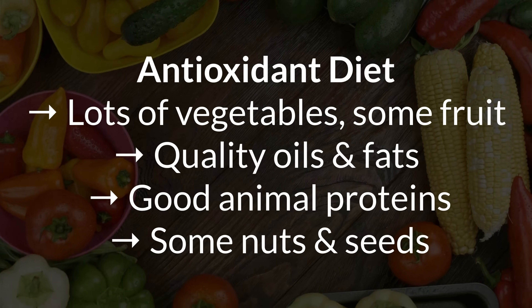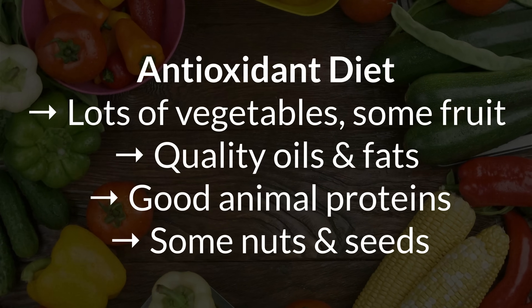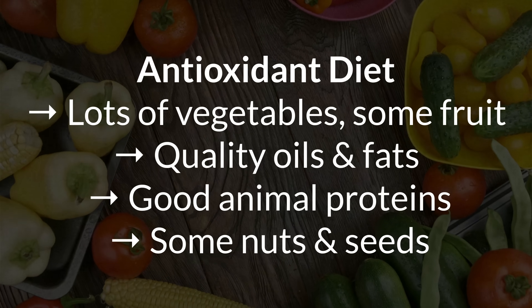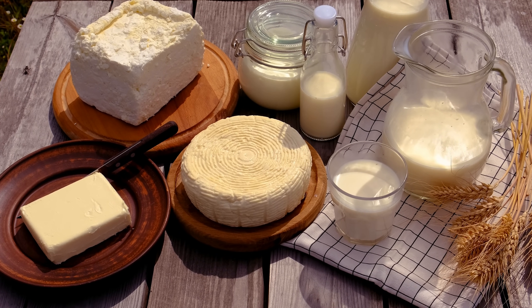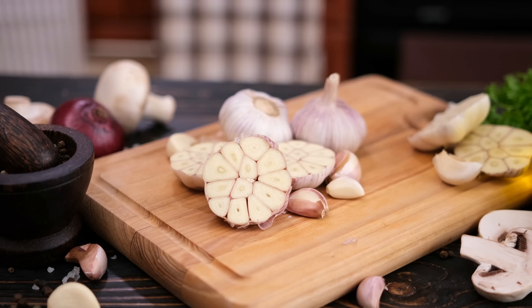An antioxidant-promoting diet will generally include lots of vegetables and some fruit for vitamin C, quality fats from oily fish or eggs for vitamin A, wheat germ oil or red palm oil for vitamin E, along with good animal proteins like grass-fed beef or pasture-raised chicken for zinc, and things like Brazil nuts for selenium. Optionally, you can also include some dairy if you tolerate it, which is high in cysteine and boosts glutathione. Add garlic, onions, and cruciferous vegetables like broccoli and kale for their sulfur and detox support, plus herbs and spices like turmeric, ginger, and rosemary to ramp up your polyphenols. Basically, it's a diet built around whole, colorful, nutrient-dense foods — nothing out of the ordinary.